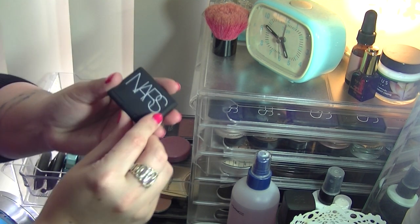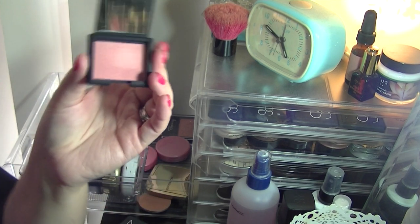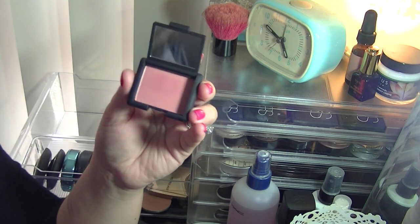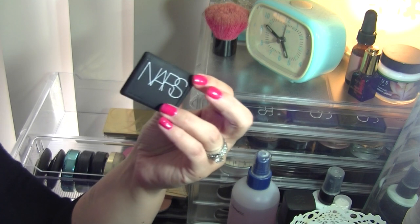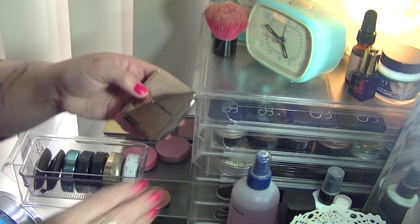I have a little mini sample blush in Deep Throat. I want to keep this because I don't have any other blushes in this kind of light pink shade. I'm going to put it in my weekly makeup basket and see how I like it.